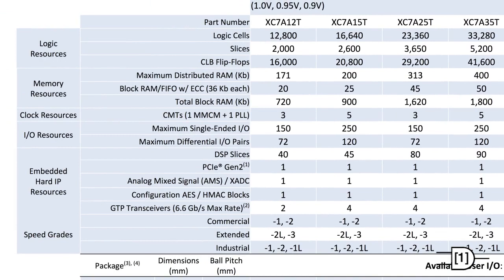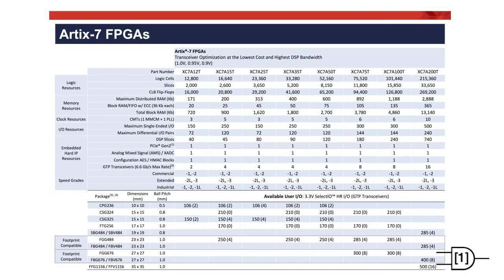Hard IP blocks have been added, including RAM blocks, clock management tiles with phase-lock loops, DSP slices, PCIe transceivers, and even an analog-to-digital converter. There is also a DDR3 interface that runs at 1,066 Mbps.